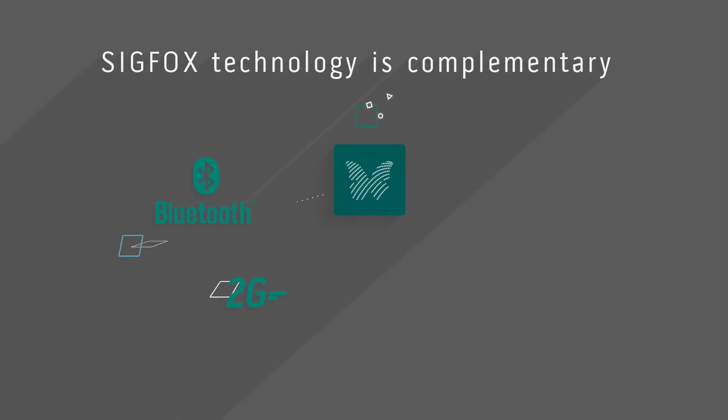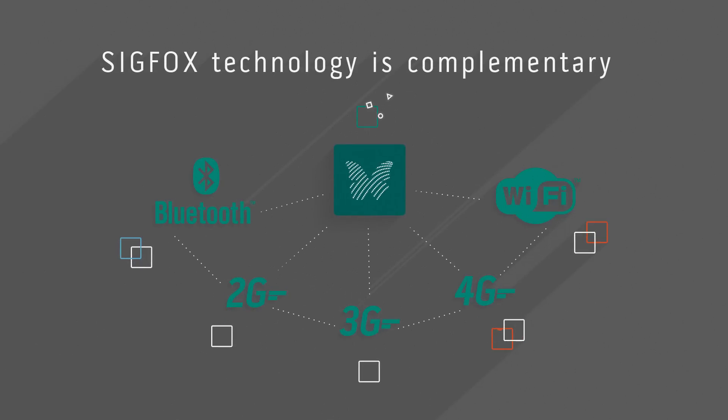Sigfox complements 2G, 3G, and 4G systems, or Wi-Fi and Bluetooth, all of which provide high bandwidth connectivity. Sigfox's technology was designed for objects that only have to send small messages.